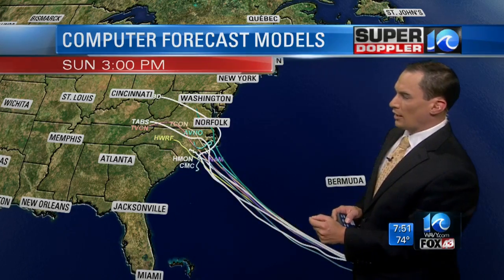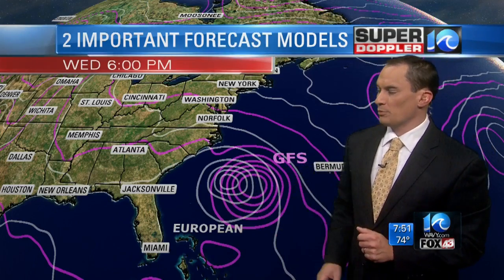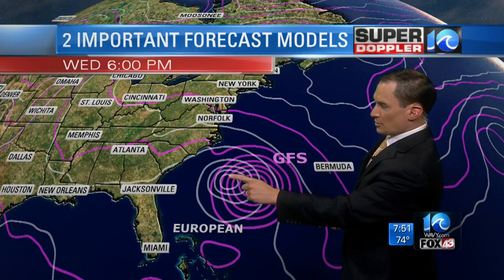The good news is we're starting to get a good idea of where it wants to go — it looks like they're honing in on coastal North Carolina. These are two important, powerful models we use: the GFS in pink-purple and the European in white. At 6 p.m., there are the centers of the hurricane according to the models.